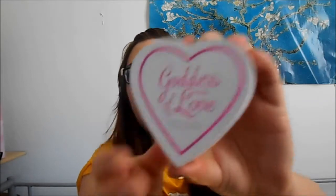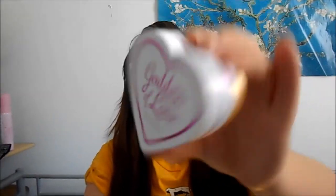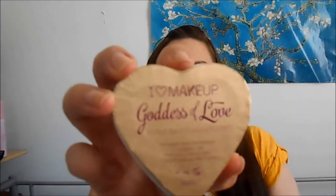The first thing I got was the I Love Makeup Goddess of Love triple baked highlighter. I think this is just called Goddess of Love. It comes in a box, and then inside that another box — it's really cute and beautiful. I like the packaging a lot, and on the back it's gold.